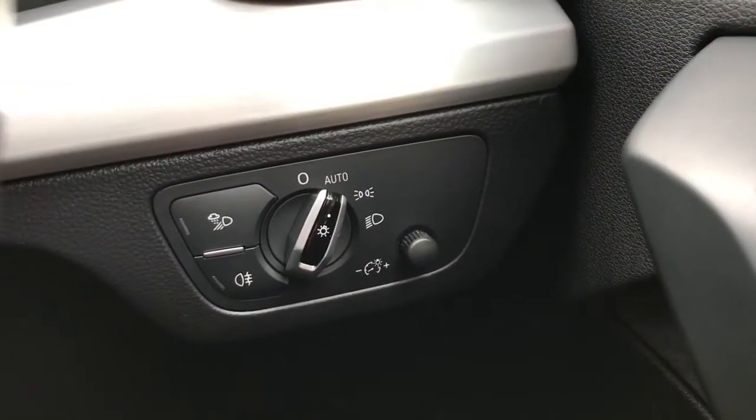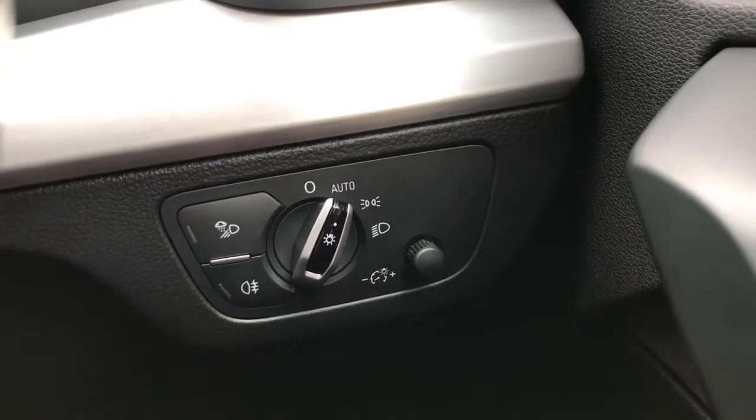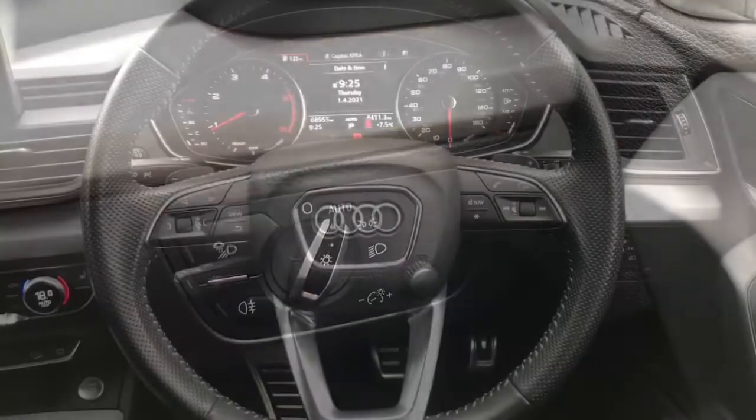Looking to the right here, this is the control for the lights — it's currently on automatic. It does have a light sensor, so the lights will come on when it gets dark.